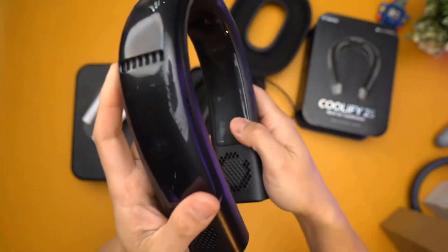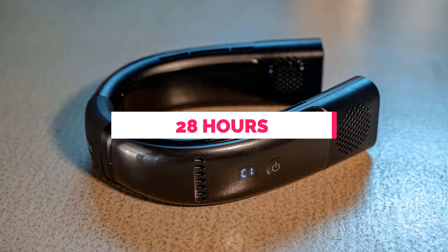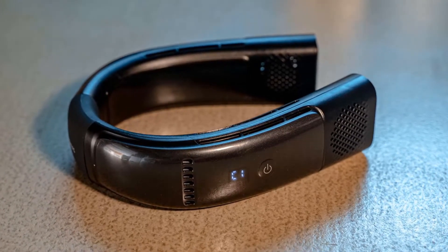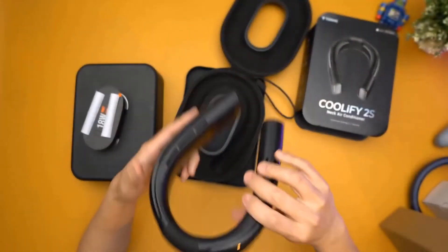The stepless adjustment feature lets you fine-tune the temperature to your liking. With up to 28 hours of battery life and a quick charge time, you can stay cool uninterrupted. The lightweight and quiet design, along with the included case, makes it portable and convenient.